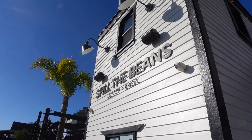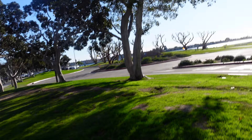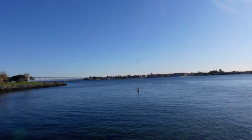Seaport Village is a great little seaside area in downtown. I just got a coffee at Spill the Beans. There's a little seaport market over here — a great place to go walking, bike riding — and it leads to the beautiful Embarcadero Marina Park. There's a Malibu Farm coming over here, which is a staple in Los Angeles on the Malibu Pier. Really great vibes.